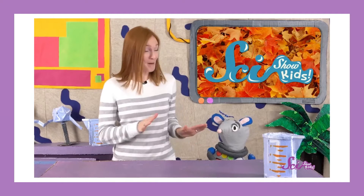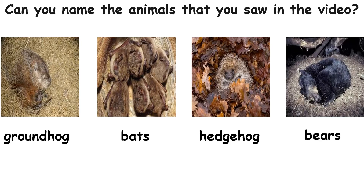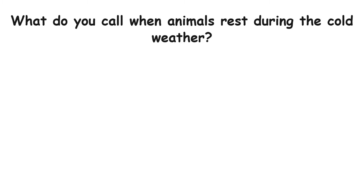What do you think it would be like to hibernate all winter long? Can you name the animals you saw in the video? Groundhog, bats, hedgehog, bears. What do you call it when animals rest during cold weather? Hibernation — it means that animals go into a deep, long sleep during the winter season.